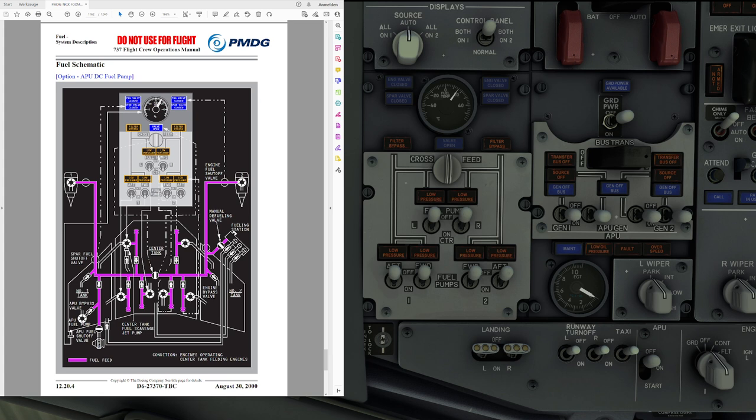The fuel system obviously supplies fuel to the engines and the APU, and fuel is contained in three tanks: two located in the wings and one center tank. The center tank is quite a bit larger than the wing tanks. The wing tanks can take 3,915 kilograms each depending on the density of the fuel, while the center tank can take 13,066 kilograms, making up for a total usable fuel quantity of 20,896 kilograms.